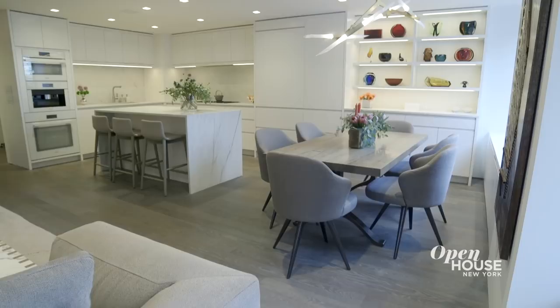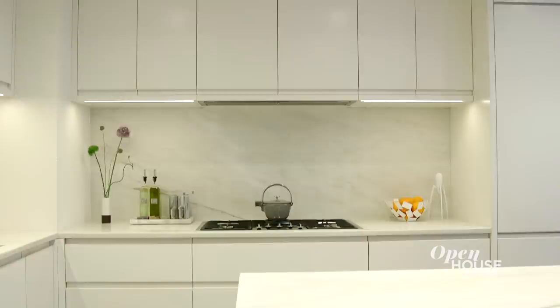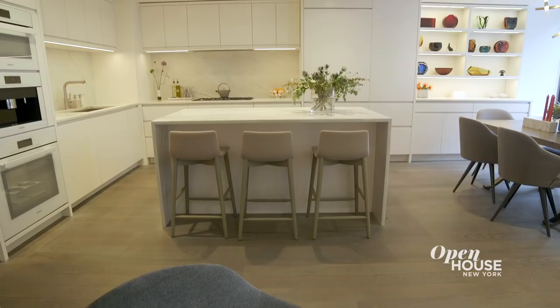Being that this is an open plan, I wanted to integrate the kitchen into the living space. The way I achieved this was by integrating all of the handles in the cabinetry, paneling all the appliances, and extending the cabinetry into the dining area, giving the whole space a uniform feel.